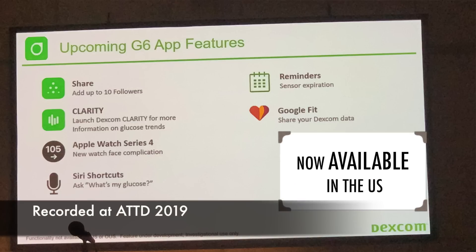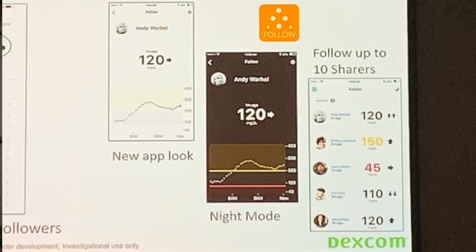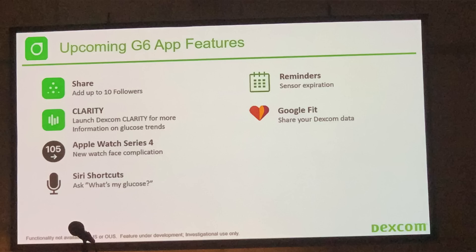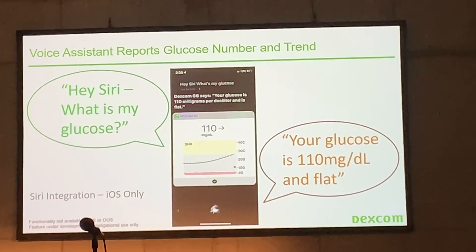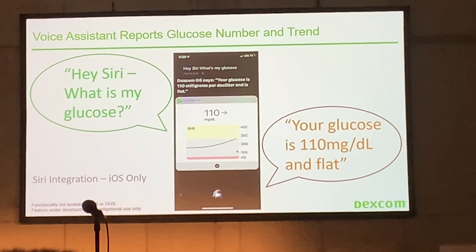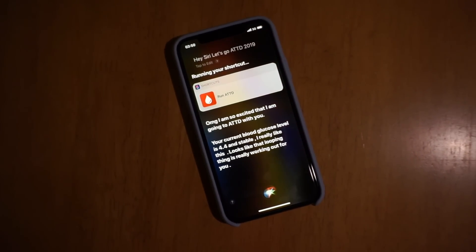Dexcom announced some very exciting updates to their G6. I'm excited to see Dexcom releasing significant software updates to an existing product, because they usually tend to do that with a new product launch. The announced updates include a refreshed ShareApp with a new look that matches the main Dexcom app, the ability to have up to 10 followers on Share, and support for Siri shortcuts — so you can say 'Hey Siri, what is my glucose?' and Siri will read back your glucose value and trend.